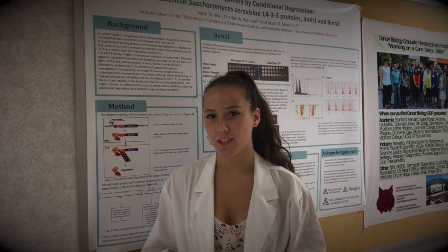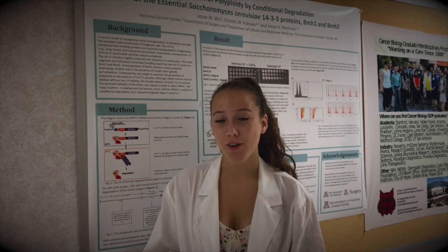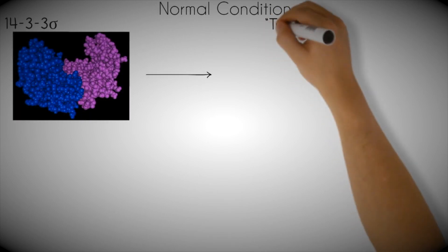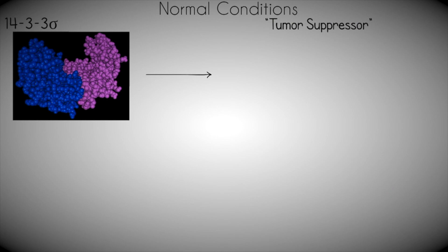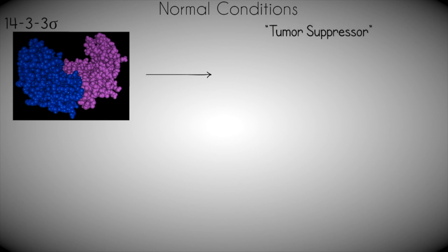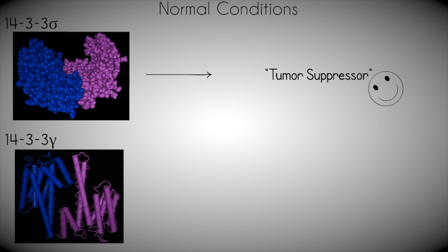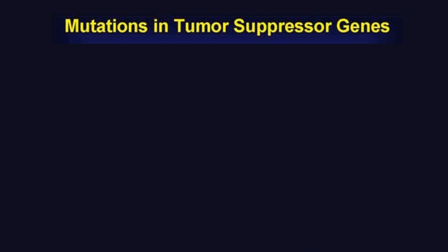So with this background comes the question: how do 14-3-3 proteins relate to diseases such as cancer? One 14-3-3 isoform, 14-3-3 sigma, is, under normal conditions, a tumor suppressor gene — meaning it is responsible for preventing the development of tumors. On the other hand, isoform 14-3-3 gamma behaves in the exact opposite way. Gamma happens to be an oncogene, or a gene that, when overexpressed, has the potential to cause cancer rather than suppress it.